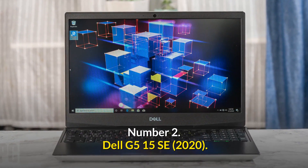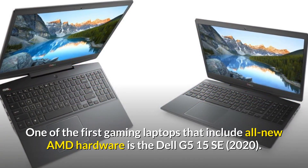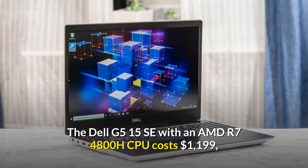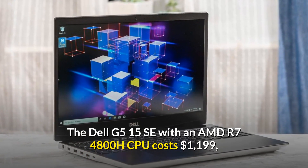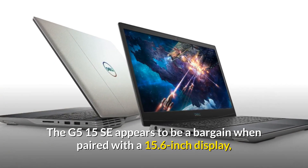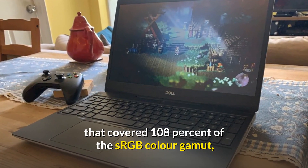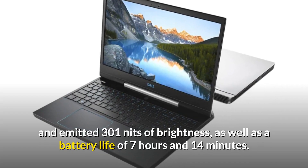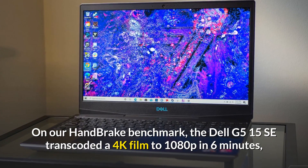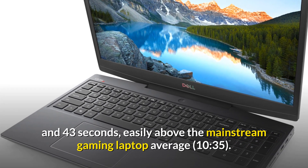Number 2: Dell G5-15 SE — the finest laptop for video editing on a budget. One of the first gaming laptops to include all-new AMD hardware, the Dell G5-15 SE with an AMD Ryzen 7 4800H CPU costs $1,199, which is significantly less than its competitors. Paired with a 15.6-inch display that covered 108% of the sRGB color gamut and emitted 301 nits of brightness, as well as a battery life of 7 hours and 14 minutes, it appears to be a bargain. On our handbrake benchmark, the Dell G5-15 SE transcoded a 4K film to 1080p in 6 minutes and 43 seconds.